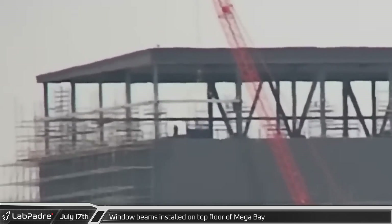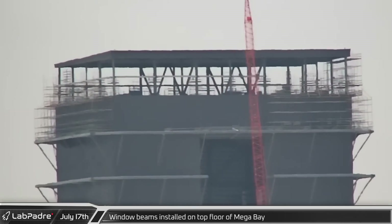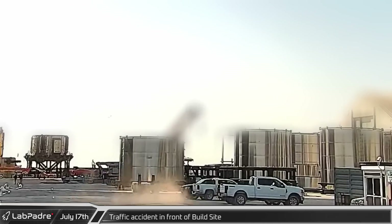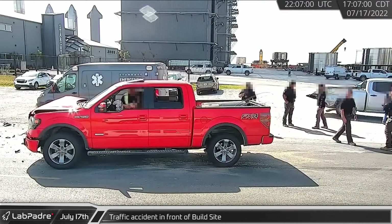Returning to Starbase, Texas, the TNT crane was put to use installing support beams for large glass windows all across the mega bay's top floor. That afternoon, there was a traffic accident involving a pair of pickup trucks at the entrance of the build site.